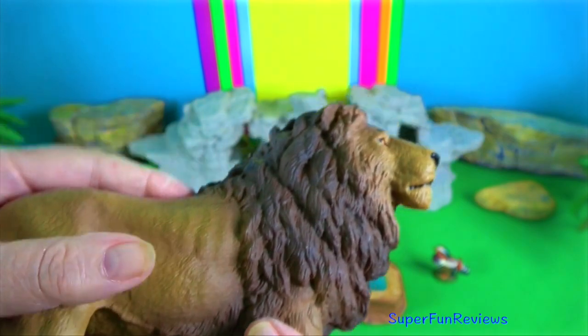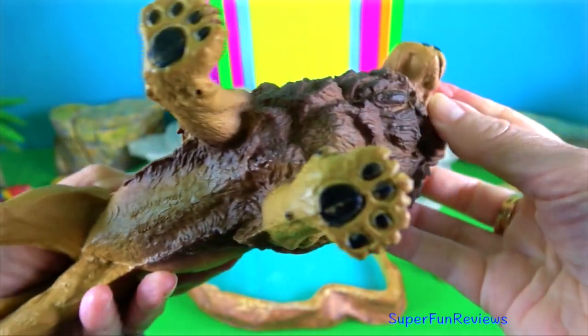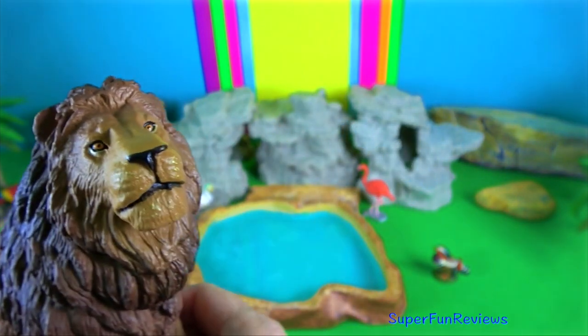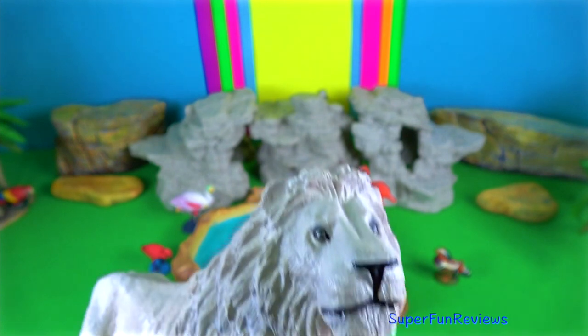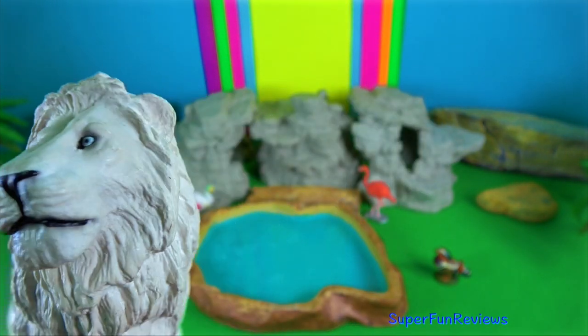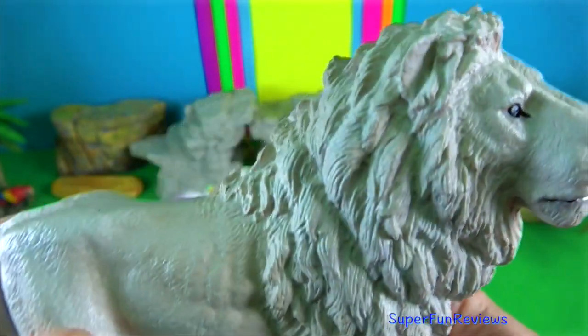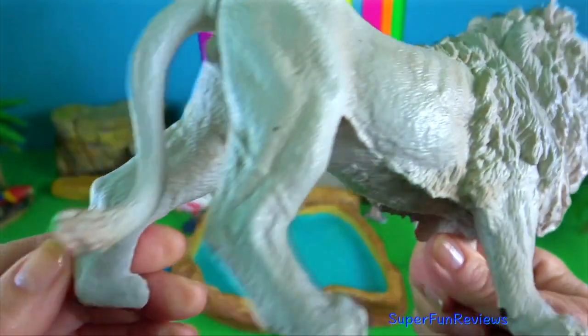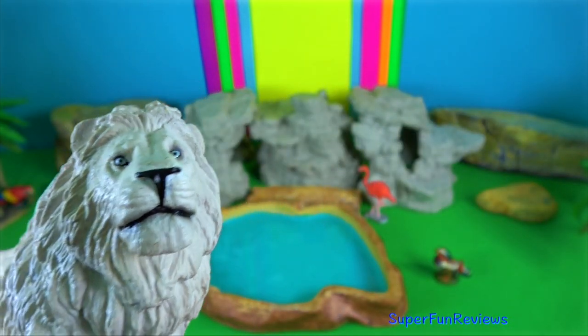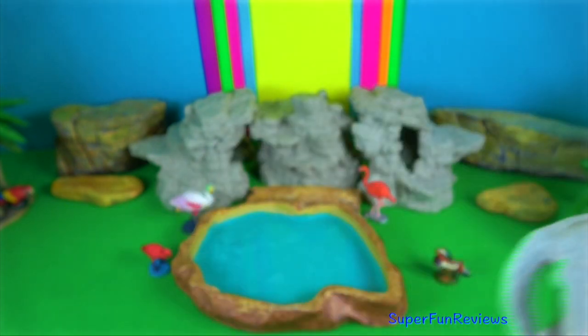Asiatic lion. Fossil lion remains were found in Pleistocene deposits in West Bengal. A fossil carnassial excavated in a cave in Sri Lanka indicates the Sri Lankan lions left during the late Pleistocene and is thought to have become extinct around 39,000 years ago.